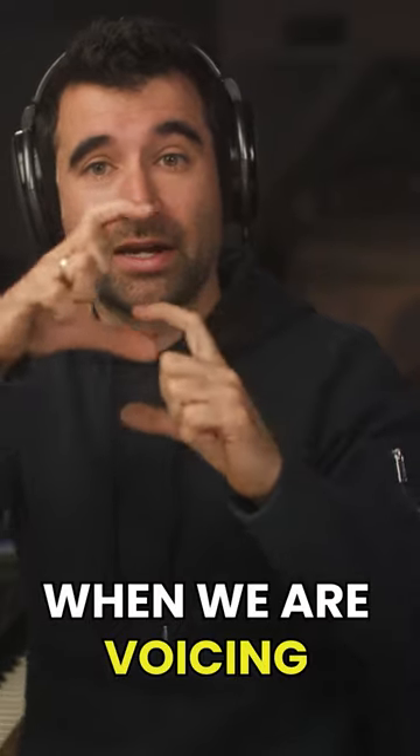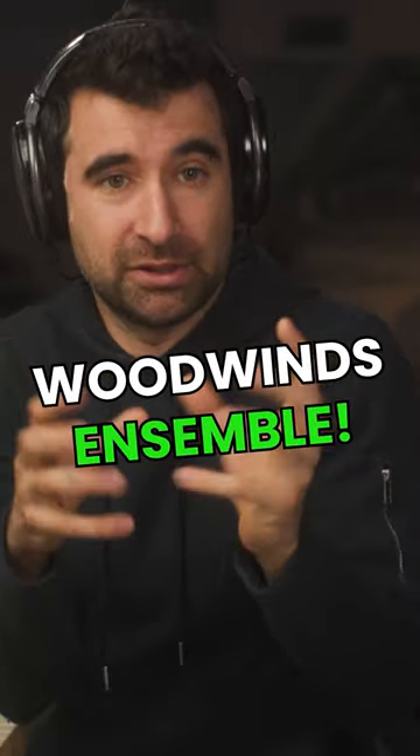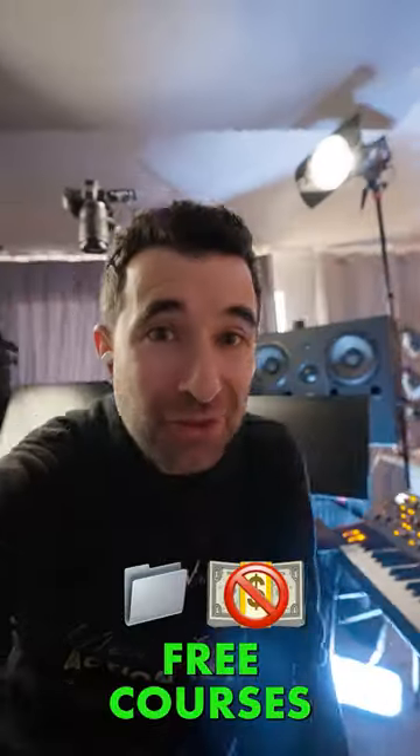And so when we are voicing, when we are arranging, I prefer having real woodwinds alongside samples. I hope this was fun, useful and entertaining. Go to composinghack.com for free courses.